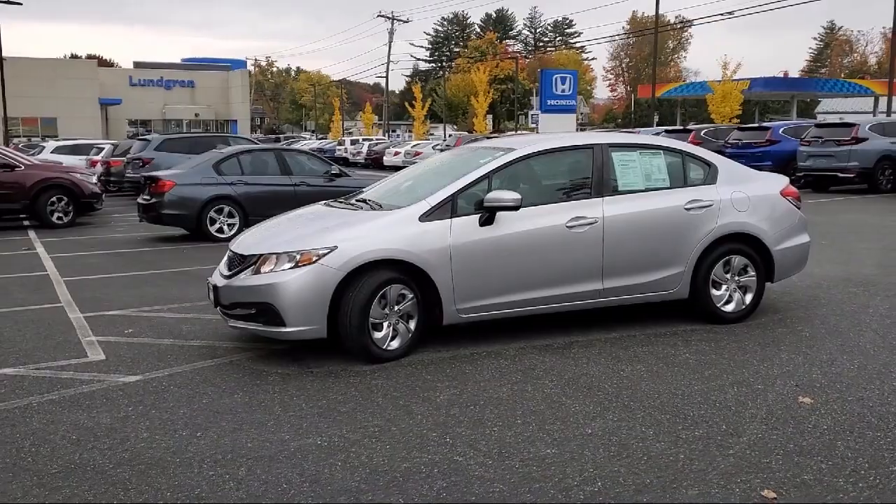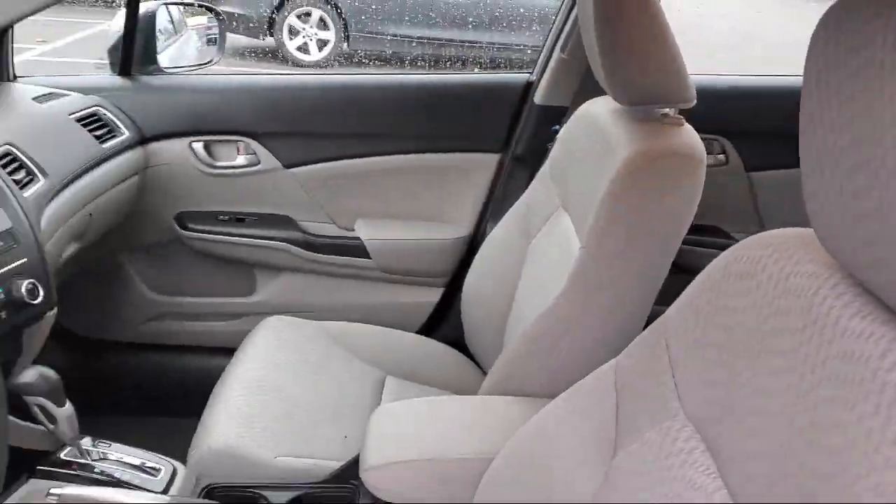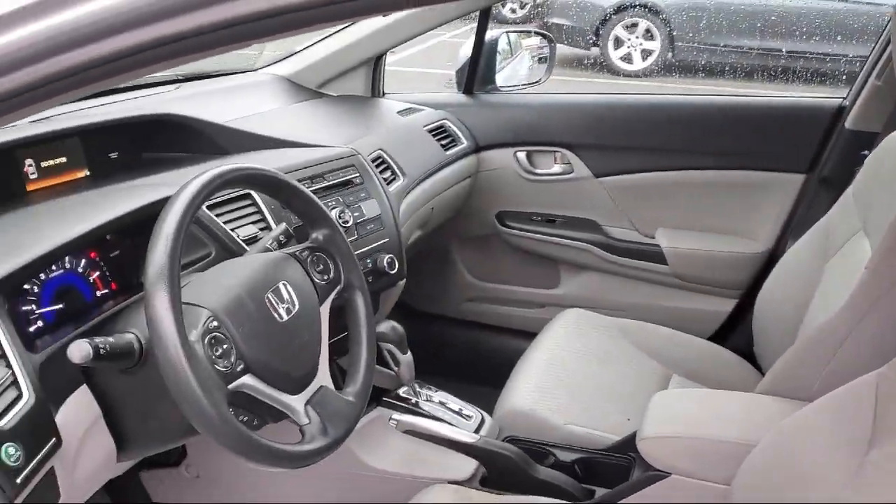Bluetooth auxiliary audio input, steering wheel mounted phone controls, in-dash rear-view monitor, and much more.